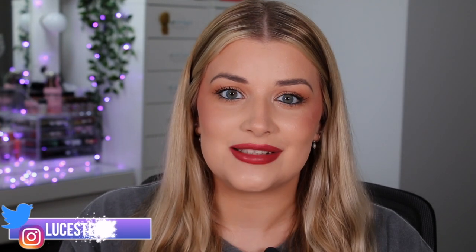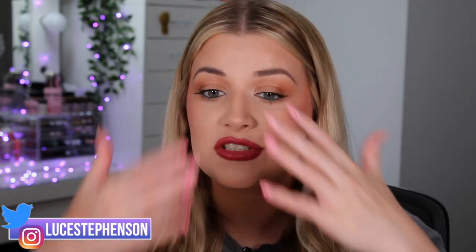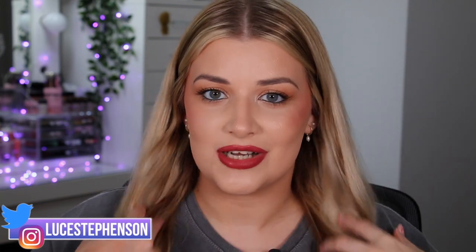I'm going to be uploading back to back as I've managed to get my hands on three different Revolution Christmas gift sets, and one of them is actually an advent calendar. I've also just filmed my review of the brand new Revolution Pro Goddess Glow collection, so I've got some juicy videos coming. If you haven't already, hit subscribe, turn the notification bell on, and let's get straight into it.